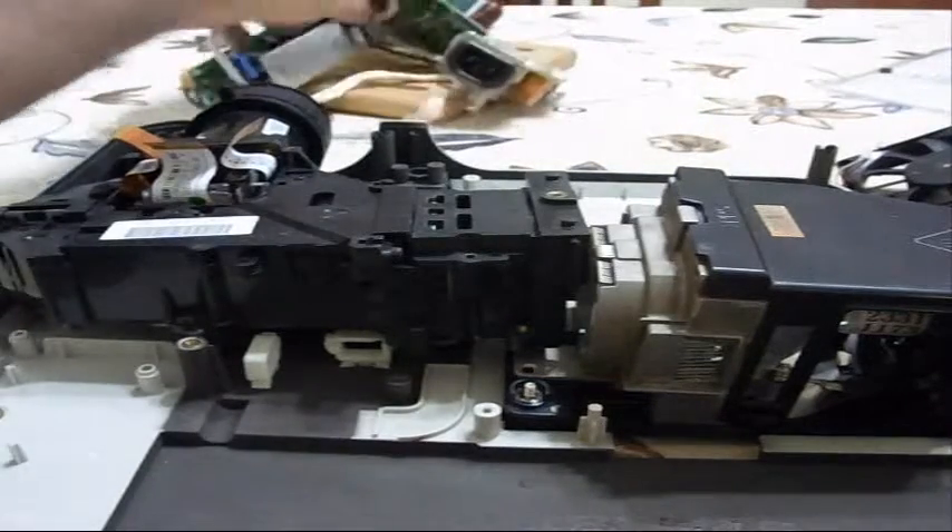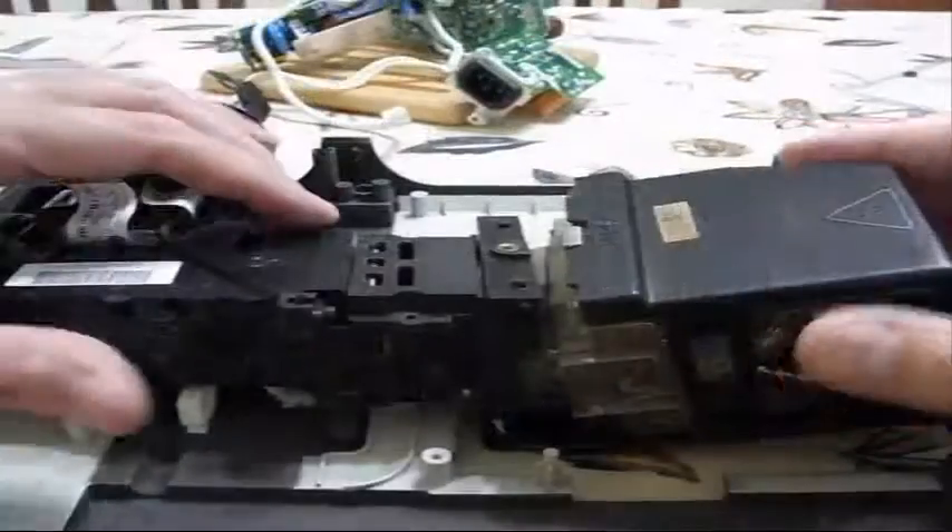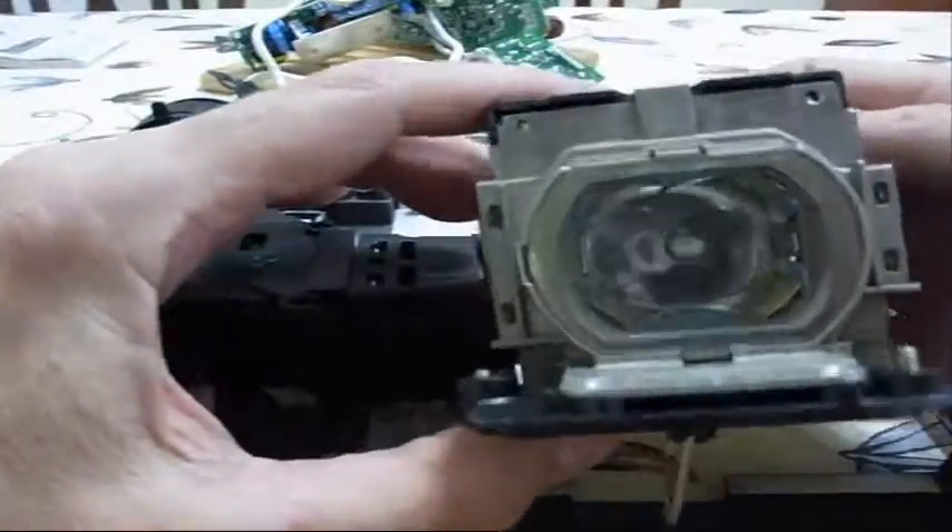But that's not the coolest thing. One of the cool things is this massive high-tech light bulb.